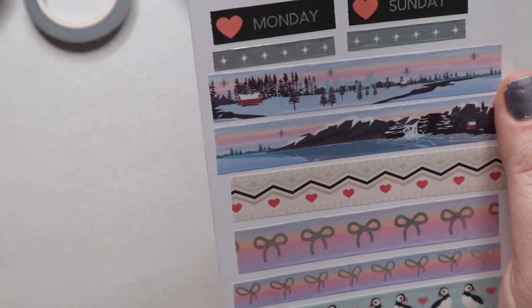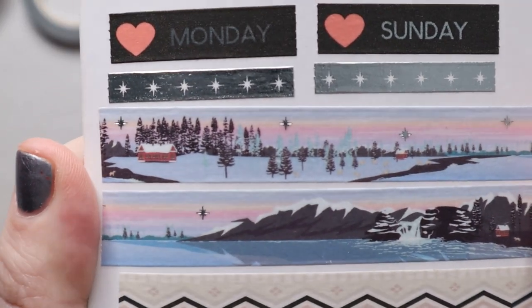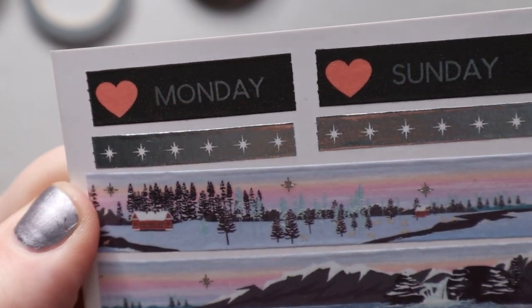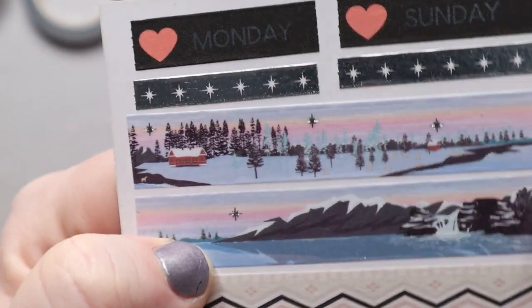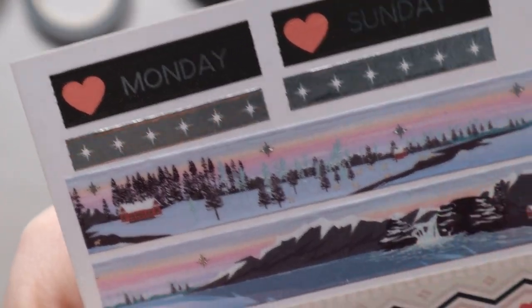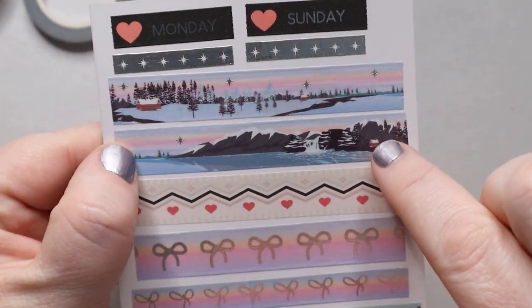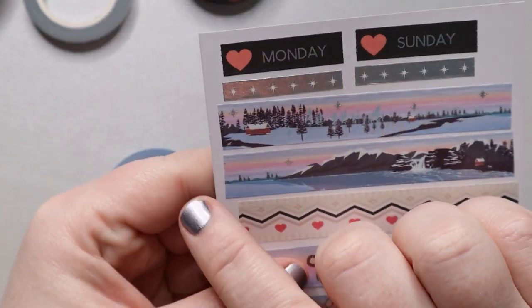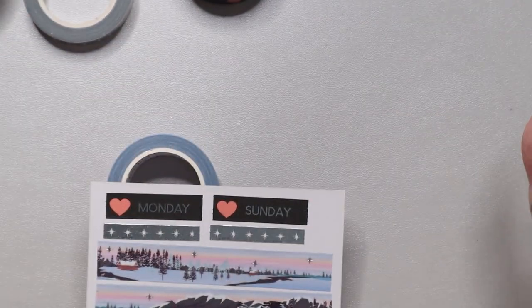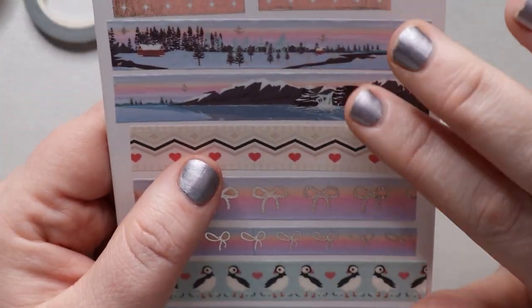The next washi is kind of the passport washi. You really have to take a minute to look at this and see the intricate details — all the windows on the houses, the trees in the background, the foiling of little stars, the breaking off of the glacier. It's quite a long scene; I think it would fit the full side of a 7×9 planner without repeating anything. I absolutely adore that.